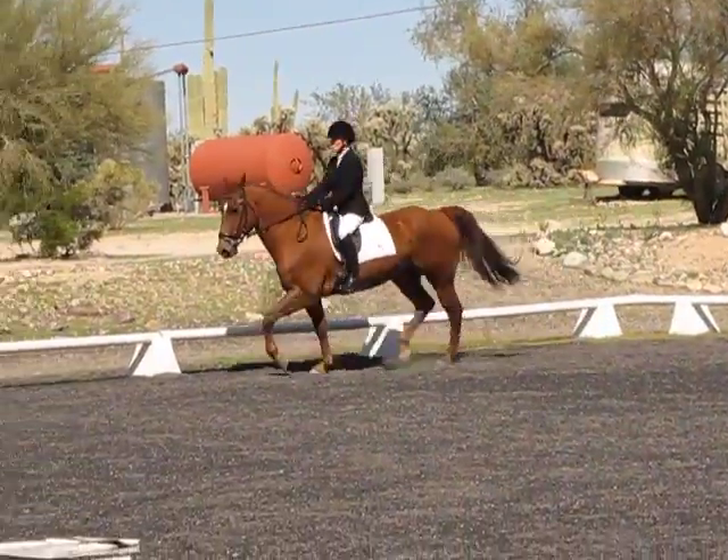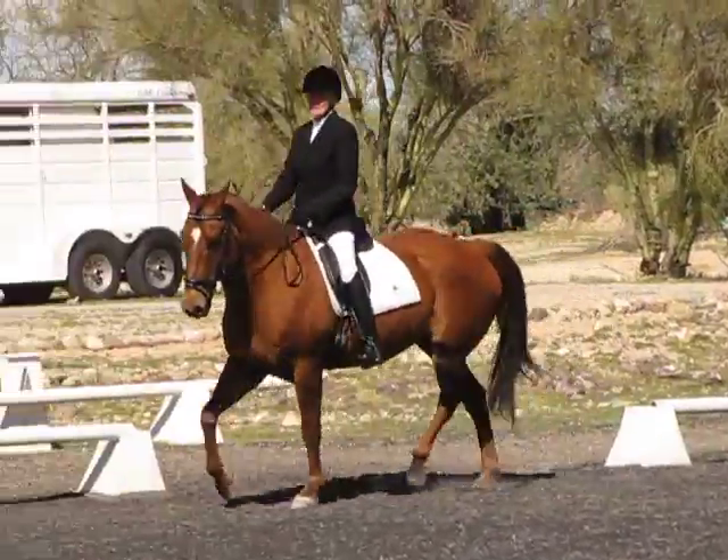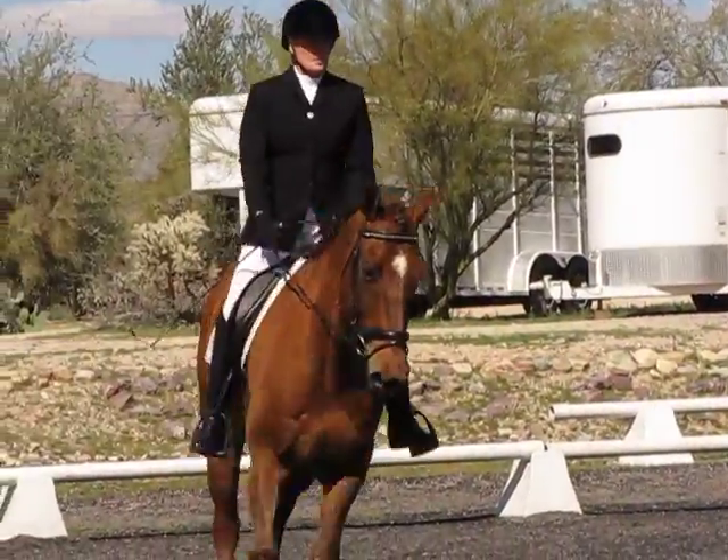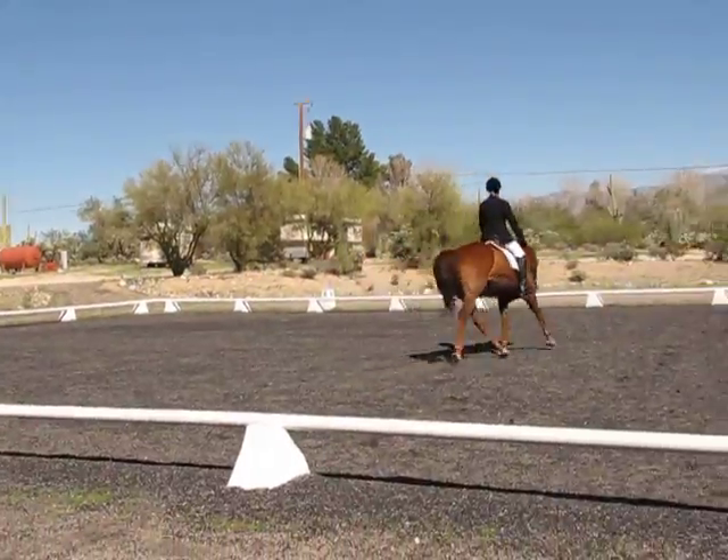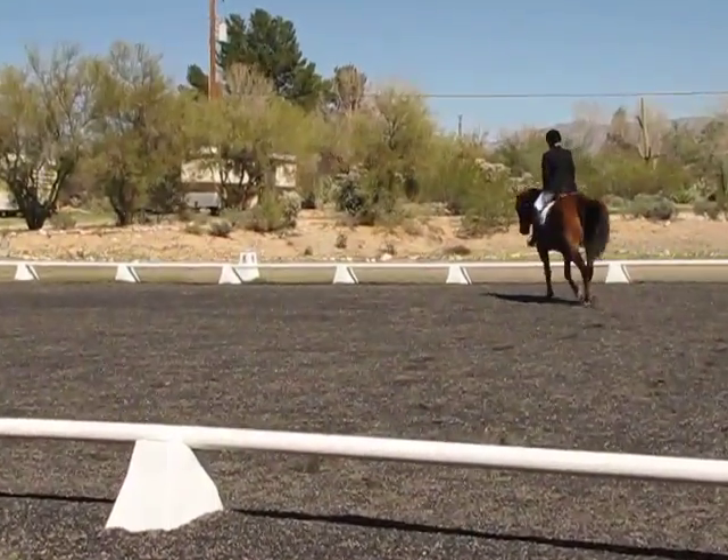Pulling the horse. Straight forward and downward. Before A, shorten the reins. A, working track.